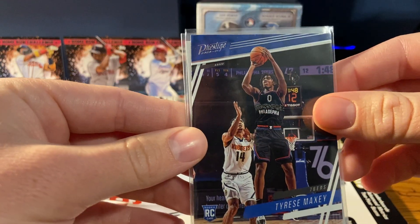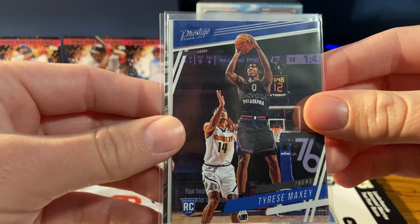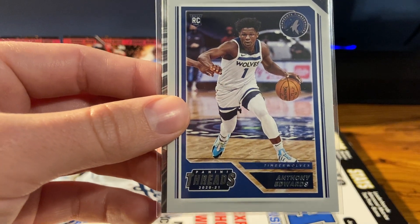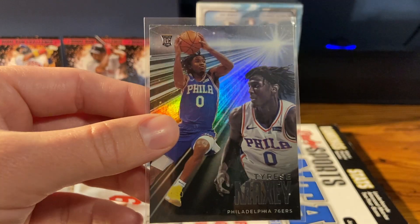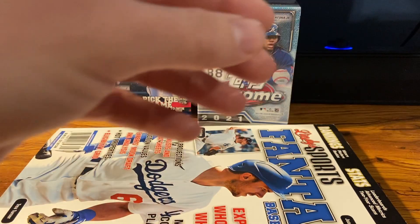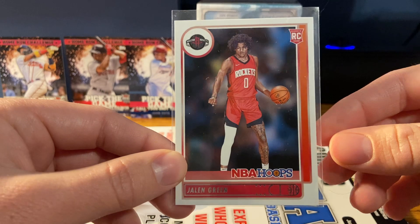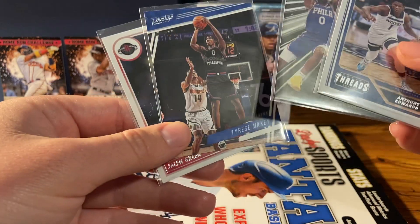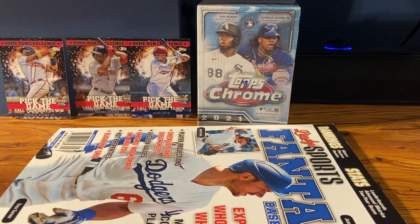Look at that — Tyrese Maxey! He's very nice, he's having himself a good playoffs for the Sixers right now. That's awesome, did not expect that. We got Anthony Edwards too, oh my god, he's hooking me up for real. Another Maxey — that's awesome, I really like that, that's sick. And then the one that I thought I was getting, which is also an awesome card, is a Jalen Green rookie card, but we got a few very nice bonuses in there.